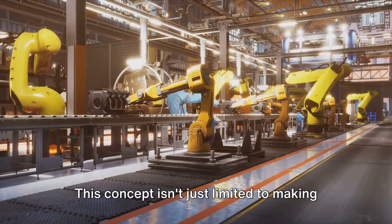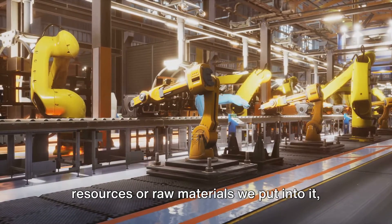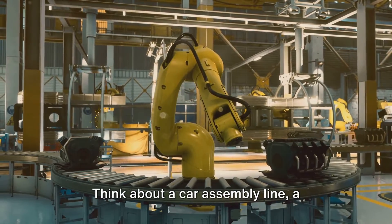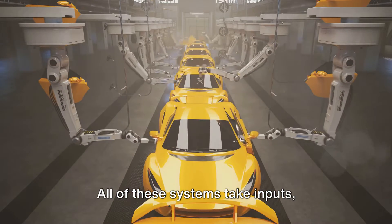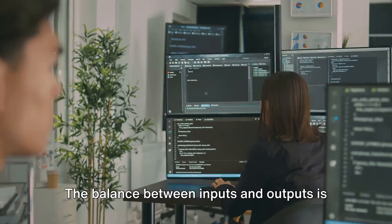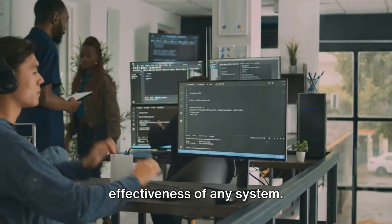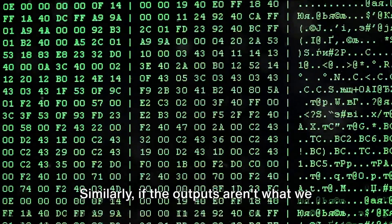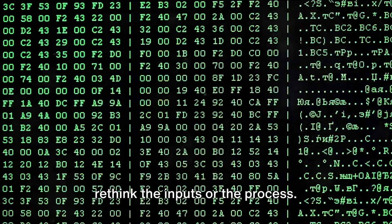This concept isn't just limited to making pizza though. In any system, the inputs are the resources or raw materials we put into it, and the outputs are the products or results we get out of it. Think about a car assembly line, a computer program, or even the human body. All of these systems take inputs, transform them through various processes, and produce outputs. The balance between inputs and outputs is crucial to the efficiency and effectiveness of any system. Too many inputs can lead to waste, while too few can lead to a lackluster output.